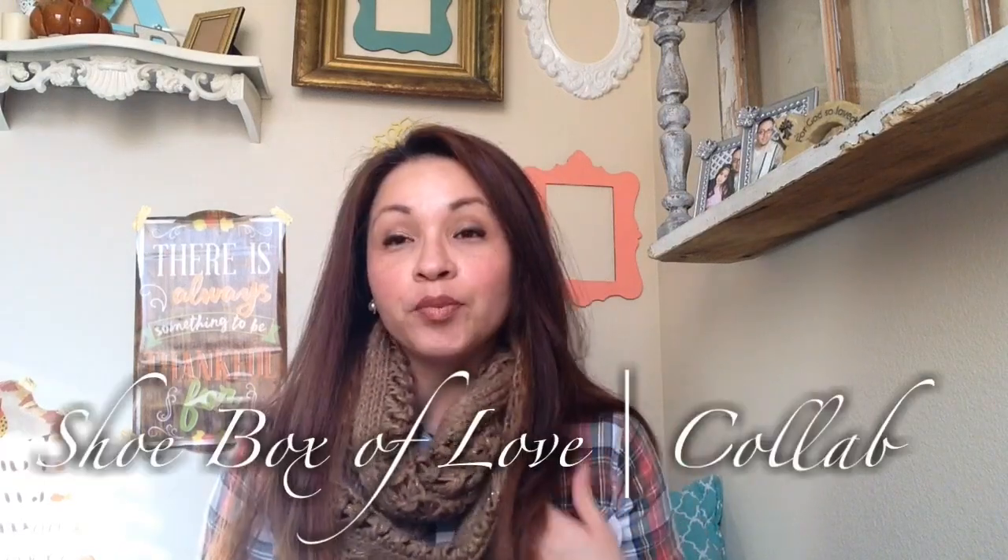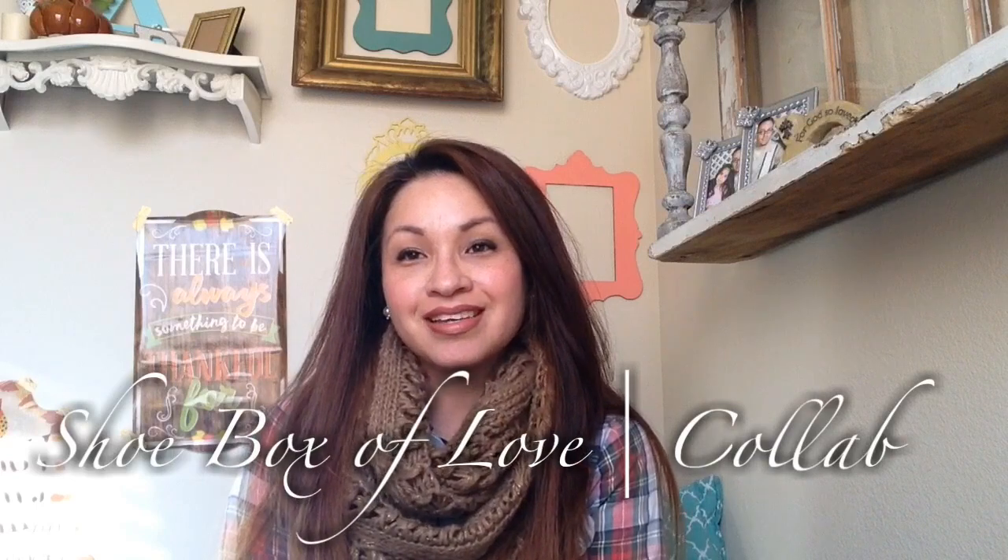Hi guys and welcome to The Crafty Mom. I'm Adrienne and today I am doing a collab. I was invited by Bridget Owens to do the Operation Christmas Child collab. I'm going to do a quick video because she asked a few of us to kind of expound on this — I'll link her channel and also the Samaritan's Purse website down below if you guys are interested.